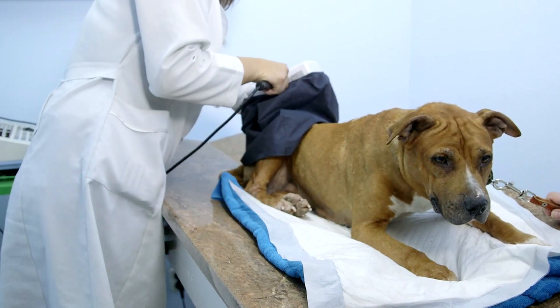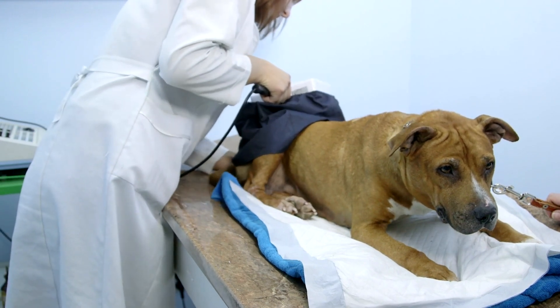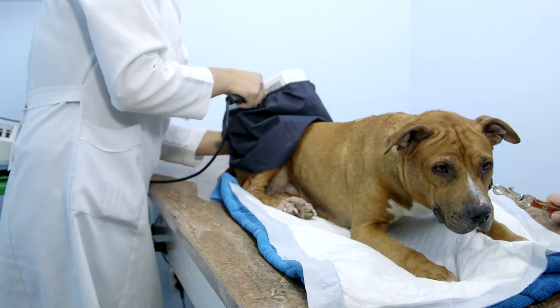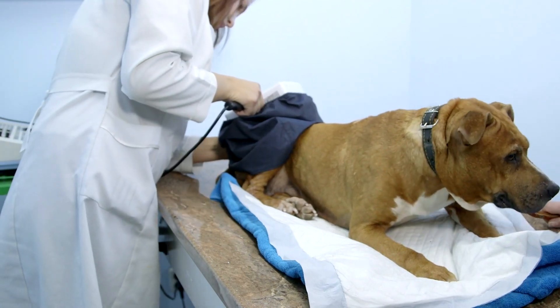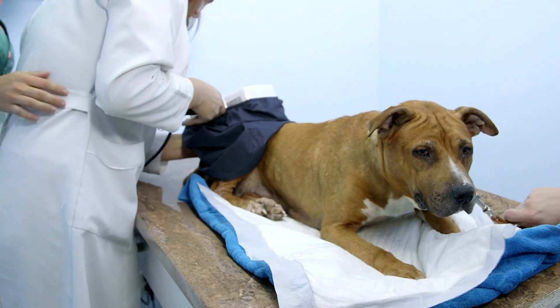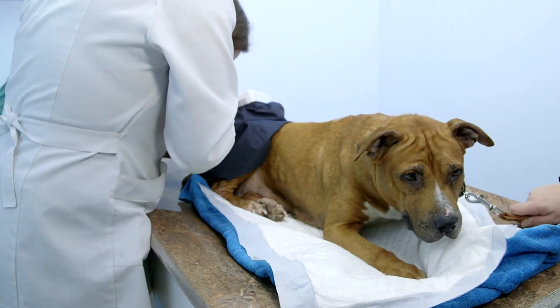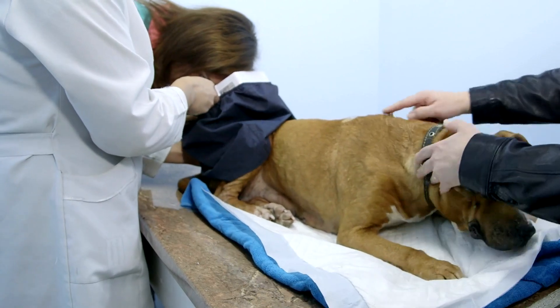Next, consider the range of services offered by the clinic. A comprehensive veterinary clinic should provide a wide array of services, including preventive care, diagnostics, surgery, dental care, and emergency services. The availability of advanced diagnostic tools and modern medical equipment is also a key factor in determining the quality of care your pet will receive.